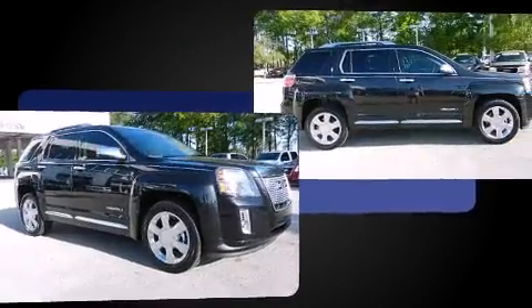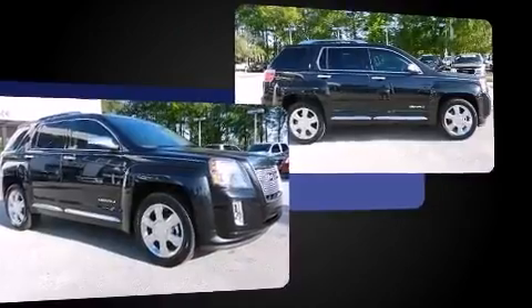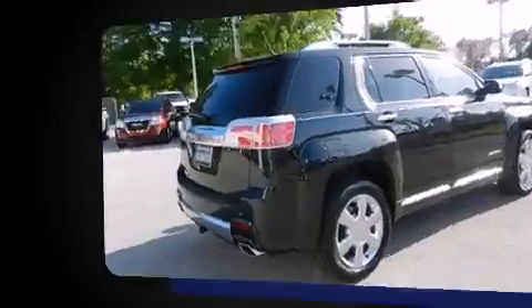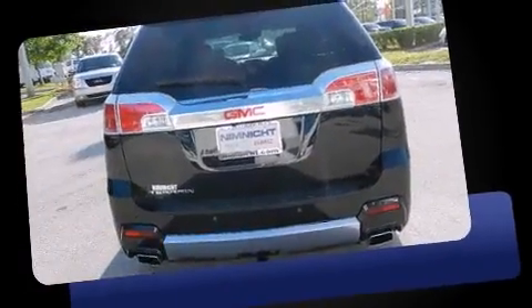It includes leather upholstery, power front seats, an automatic dimming rear-view mirror, power moonroof, lane departure warning, a trailer hitch, and a blind spot monitoring system.